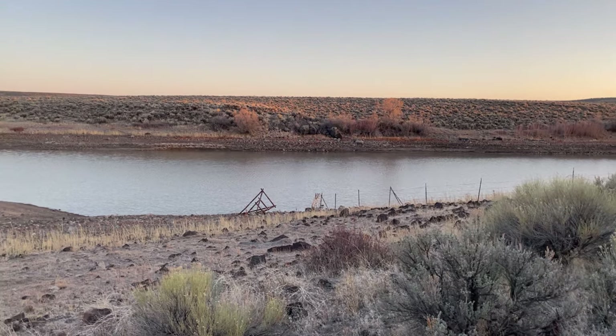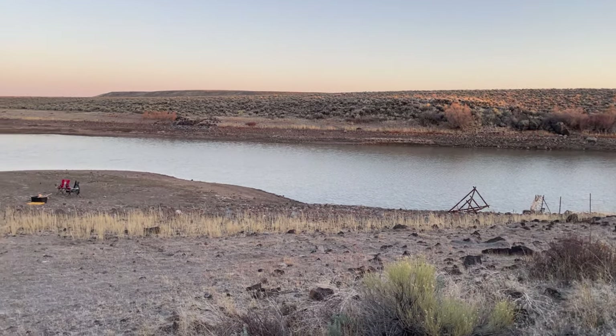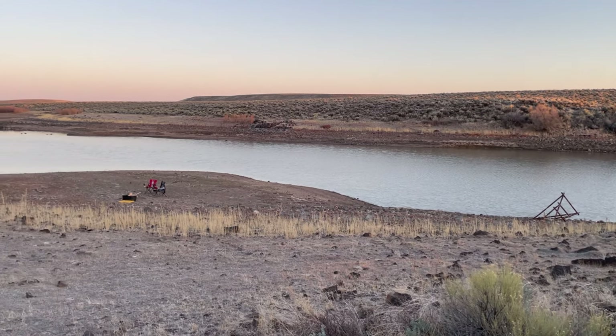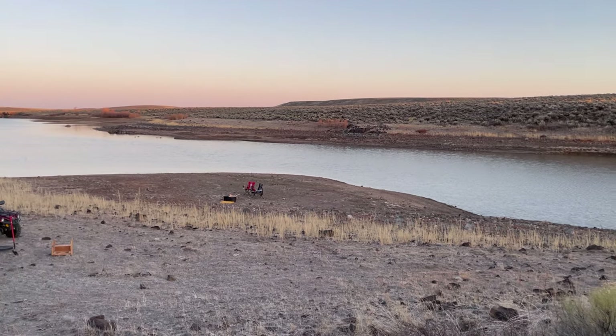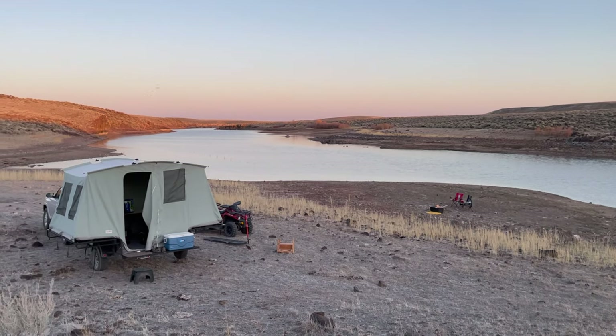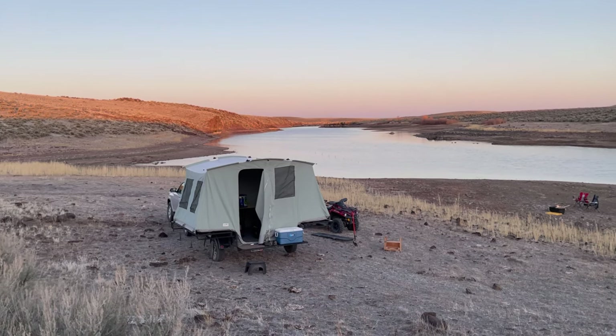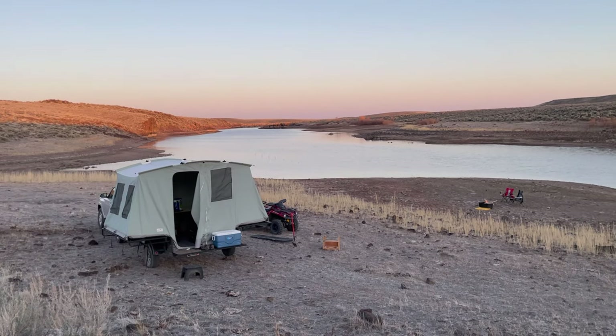Evening time here at Blackstone Reservoir. Sagebrush country — you don't have real glamorous camping sites, but you have solitude. There's our little camping spot for the night, and we're down and out of the wind. Making sure our fire is in a very safe place.